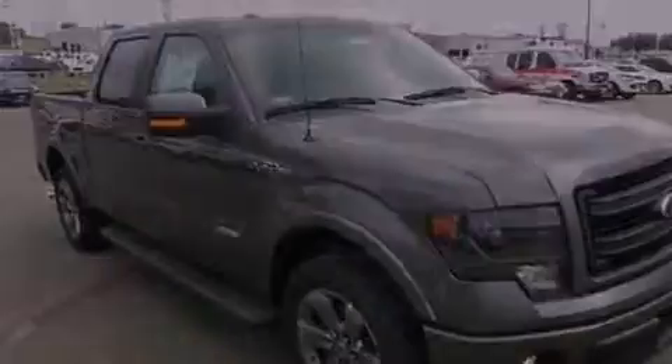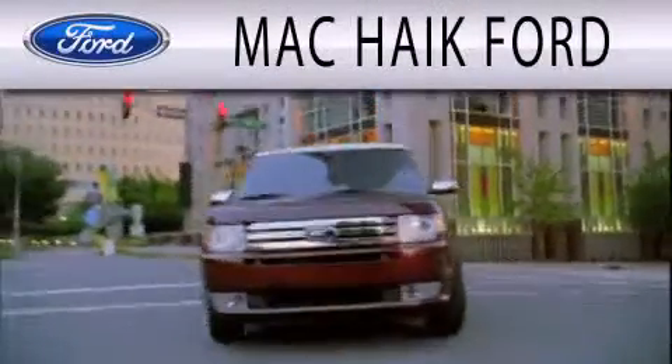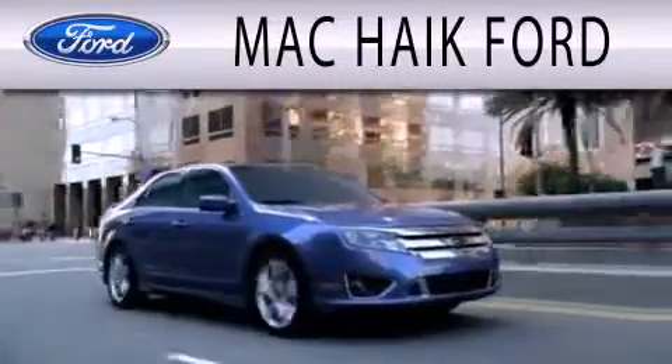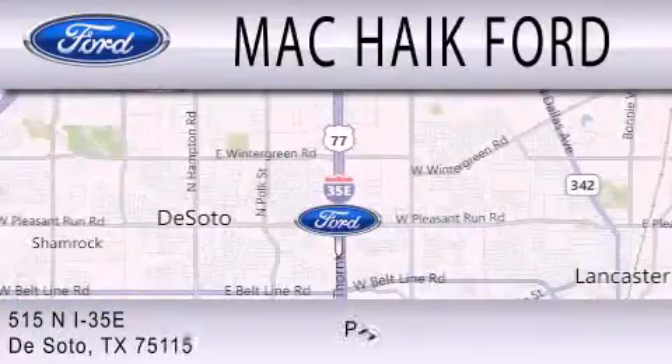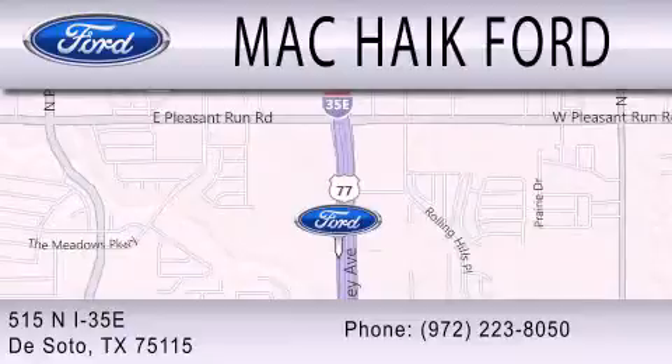Stop by today and test drive this vehicle for yourself. Mac Haik Ford is dedicated to doing everything possible to ensure that the experience you have selecting your next vehicle is as pleasant as possible. We are located at 515 North Interstate 35 East in DeSoto.